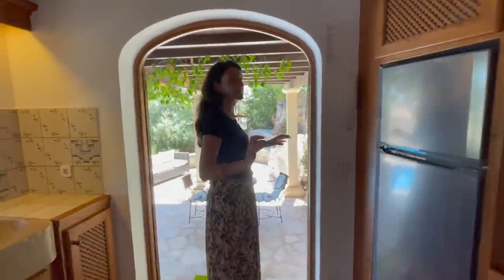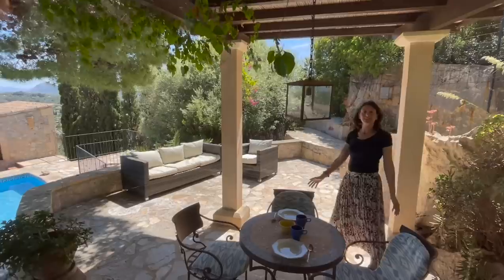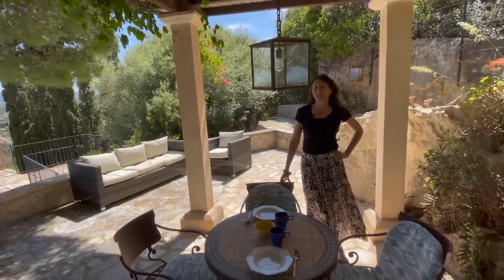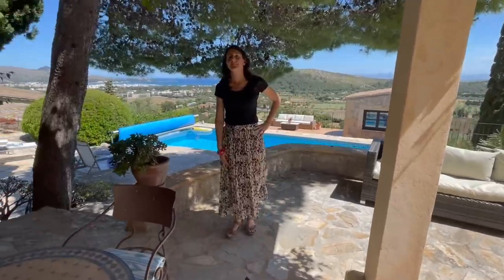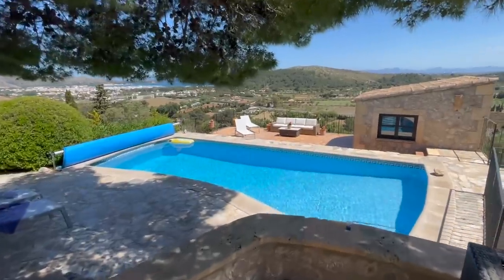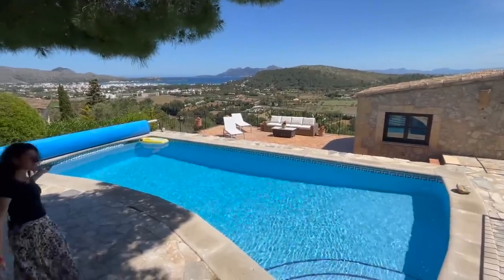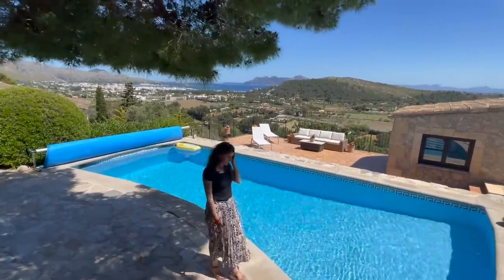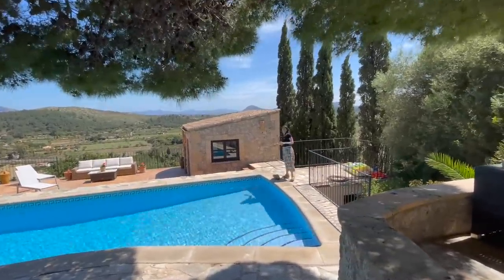For example, a large family: mum, dad, and two or three children in the main house. Grandma and granddad in villa two. Then another family, brother and sister, or another couple in villa three — everybody living completely independent of each other. You'd probably all meet up for alfresco dining on the main terrace and by the pool. This would also work great for weddings!